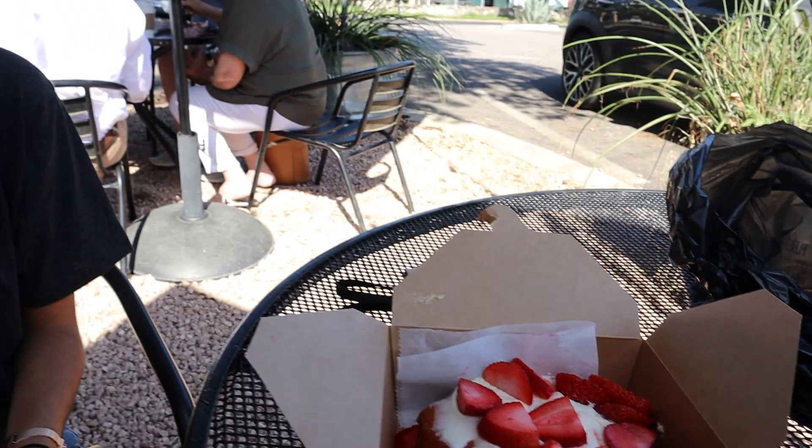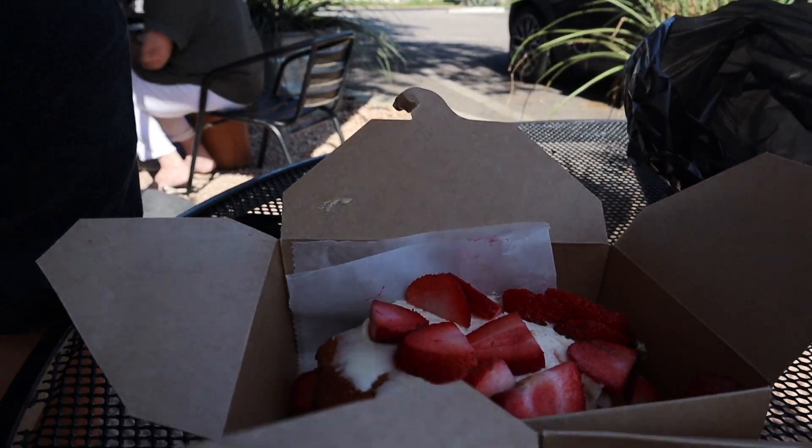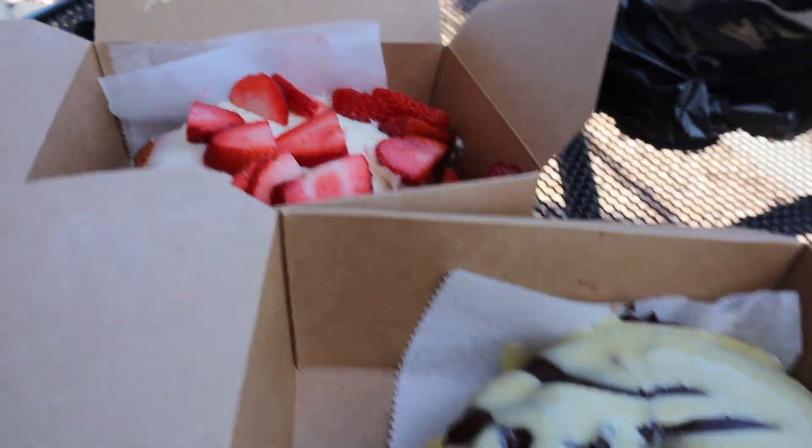All right, we got our food! I got the Miss Shortcake — like a strawberry shortcake — Nicole got the Miss Shortcake too, and I got Mama's Cake. Oh my god, wow, it tastes like a funnel cake! It looks amazing.